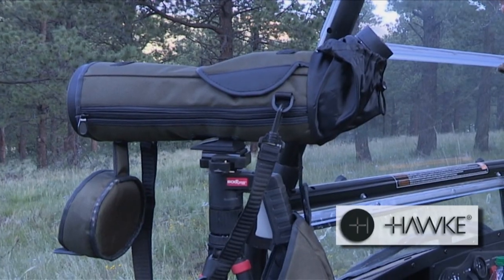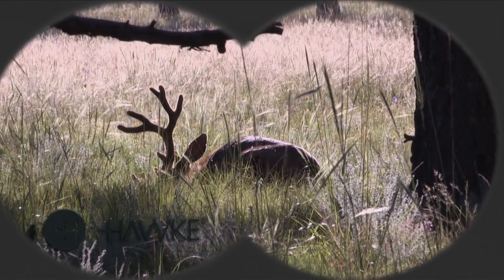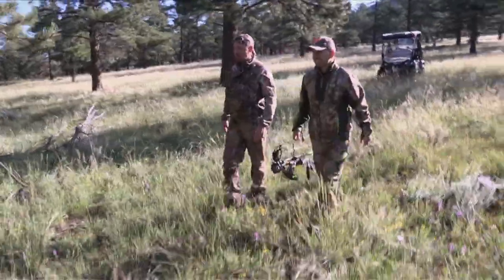We got the new Hawk Optics Endurance ED series. It's almost like we're up close and personal, but really not. Look at this guy.